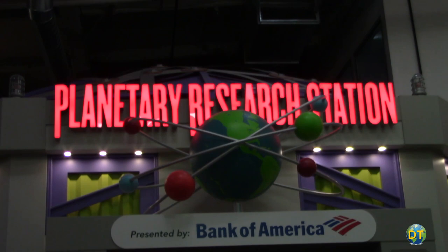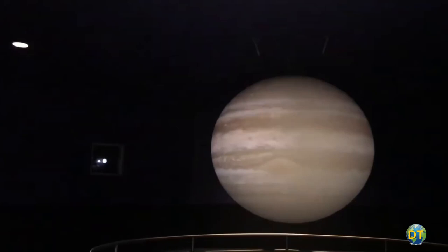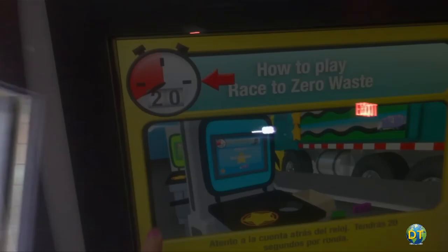The Planetary Research Station is a planetarium exhibit for kids to learn about the earth, the sun, astronomy, and science, learning about the weather on earth or journey to a distant moon.